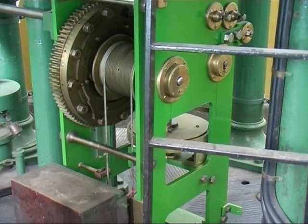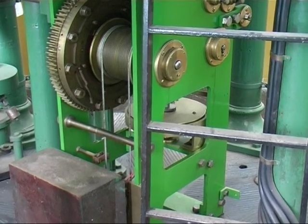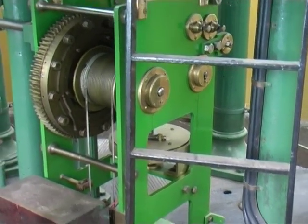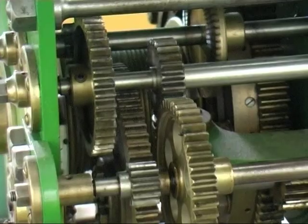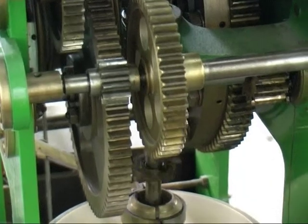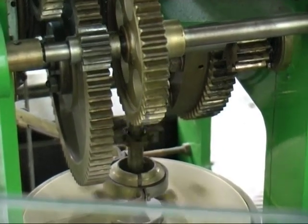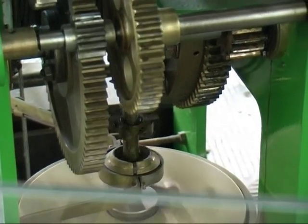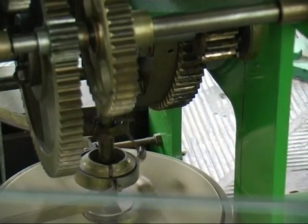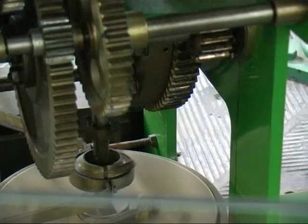One hundred and ten turns raise the weights, and it runs the machinery for two hours. They would need to be raised four times or more a night. The machinery is very quiet, driven only by gravity. The round turntable has an arm with a ball on the end — turning the ball in or out regulates the speed accurately.